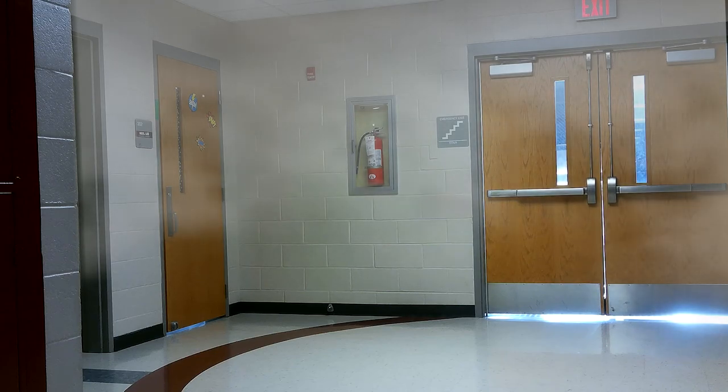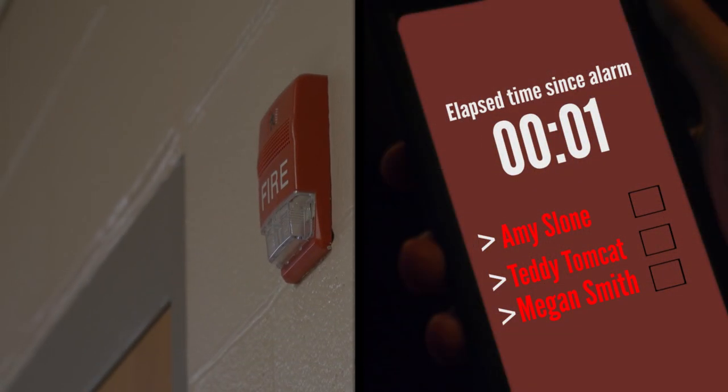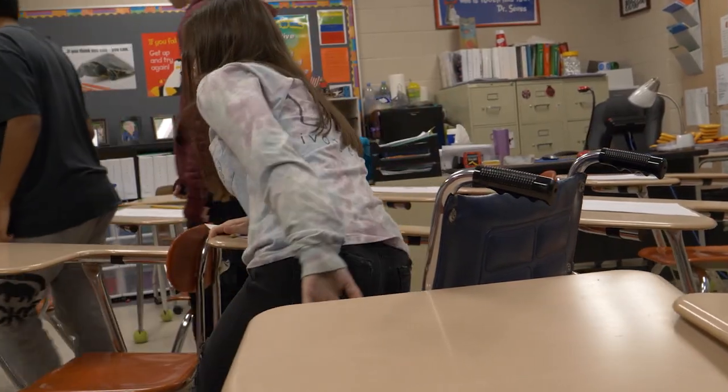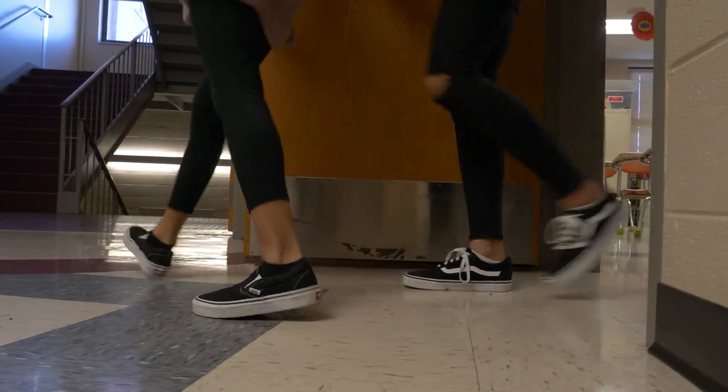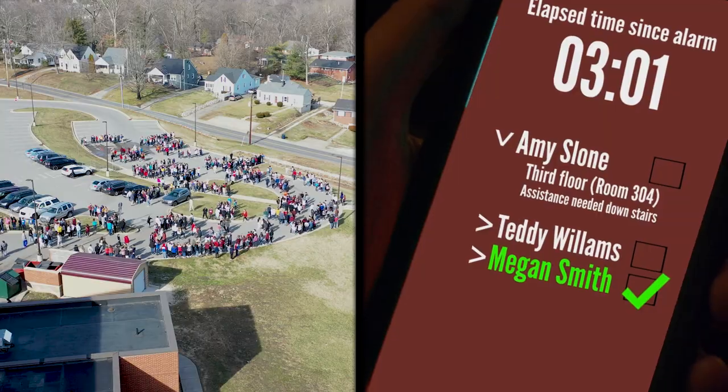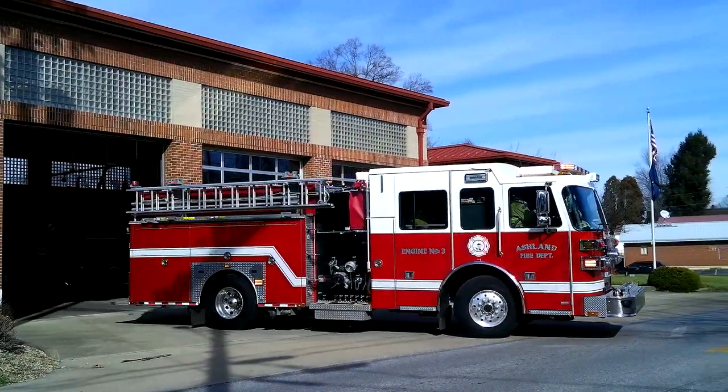In as little as three minutes, smoke inhalation can cause permanent damage or even death. We staged an emergency simulation drill where the students who could use the stairs got out of the building in three minutes.